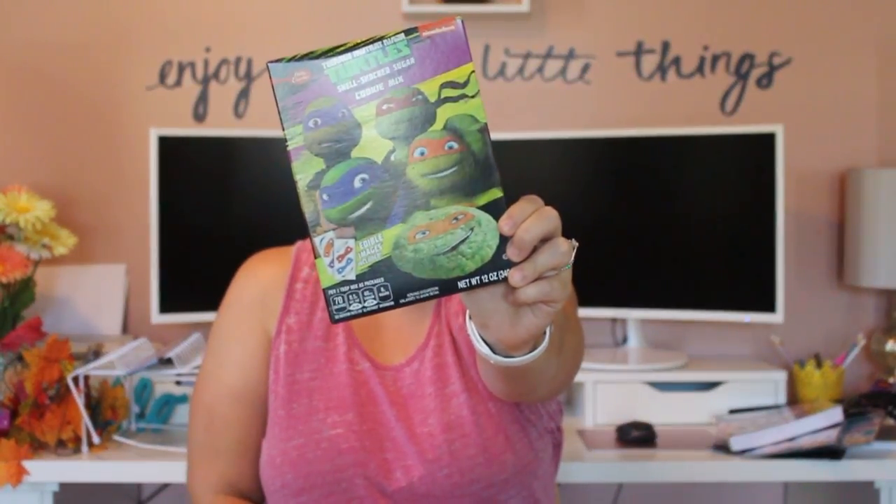I got some stuff to bake with the holidays coming up. These sell at Walmart for around $2.88, so for a dollar it's an awesome deal — same exact size, 12 ounces. It's by Betty Crocker: the Teenage Mutant Ninja Turtles Shell Shocked Sugar Cookie Mix, which comes with edible images. I also got the Reese's Peanut Butter and Chocolate Premium Dessert Bar Mix by Betty Crocker, because my daughter Rose absolutely loves peanut butter cups.